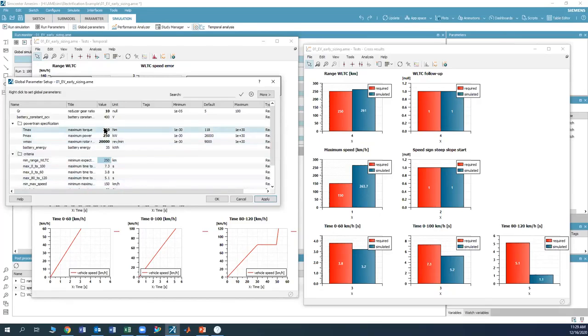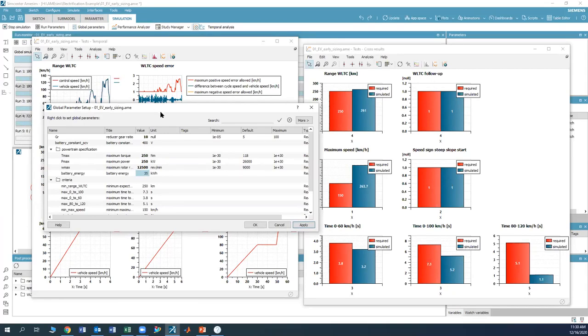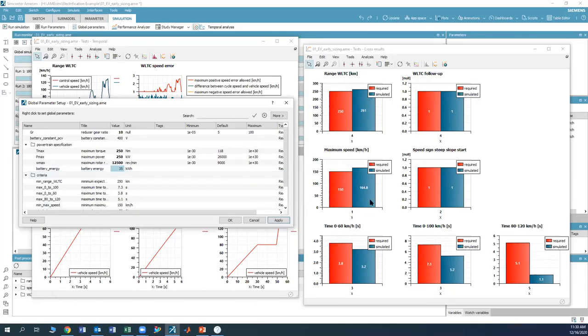Now looking at motor specifications — maximum speed, power, and torque — these are way above what is normally needed. Since the motor was oversized just to ensure cycle tracking, we now right-size it. Our maximum speed requirement is 150 km/h, so we lower the motor from 20,000 RPM — which gave 263 km/h — down to 12,500 RPM. Running the simulation again gives us 164.8 km/h maximum speed, which comfortably meets the 150 km/h requirement. We'll keep 12,500 RPM.